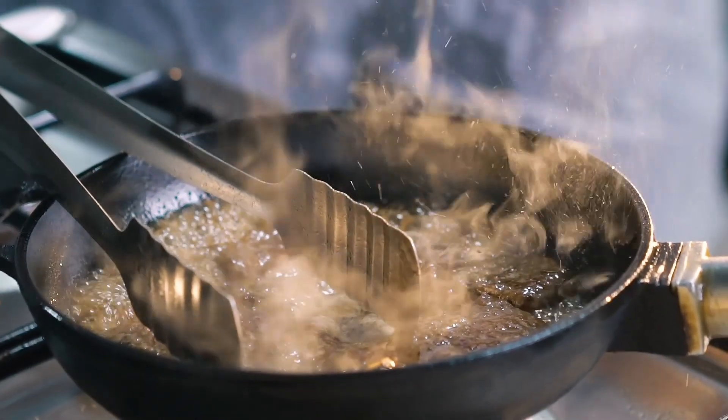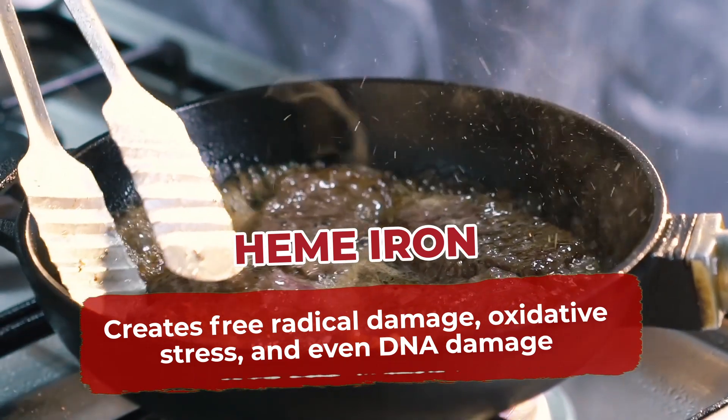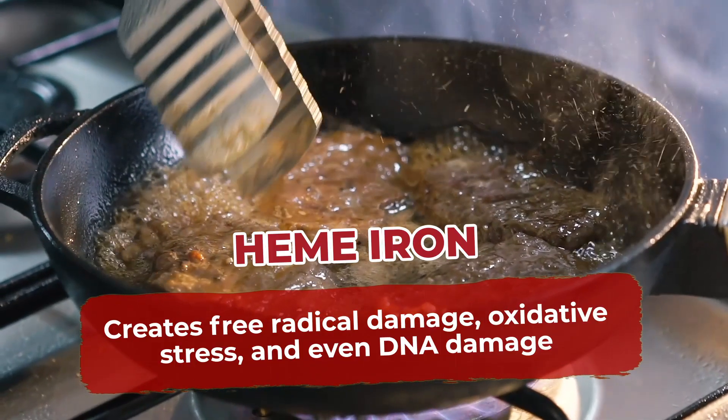Red meat also contains heme iron, which can create free radical damage, oxidative stress, and even DNA damage — all of which can contribute to your pancreatic cancer risk.